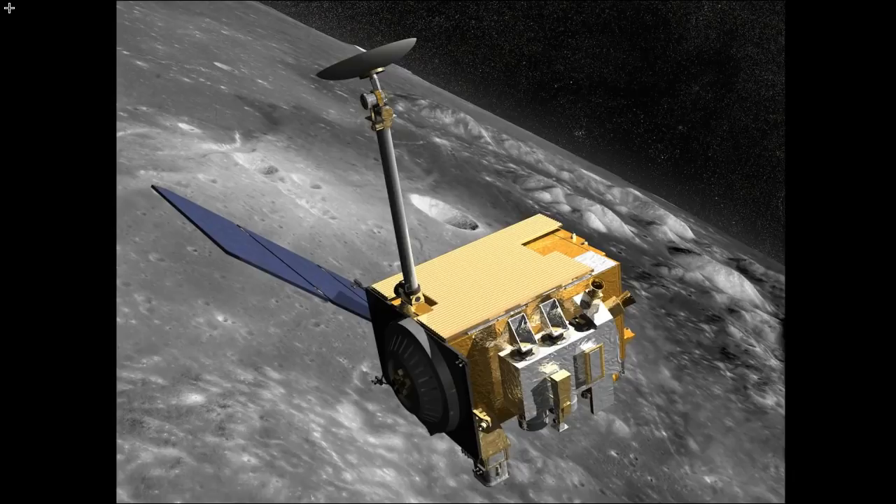They refer to the camera as LROC, which is an acronym for Lunar Reconnaissance Orbiter Camera. It is a three-camera system that takes black-and-white high-resolution images and multi-spectral images of the lunar surface.